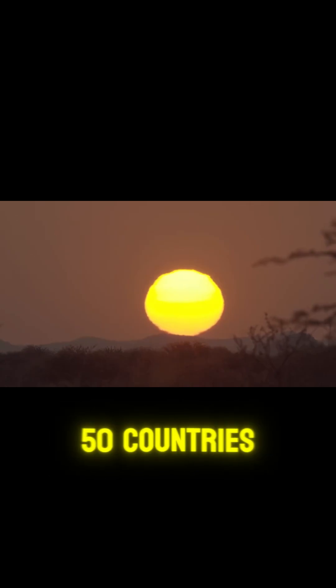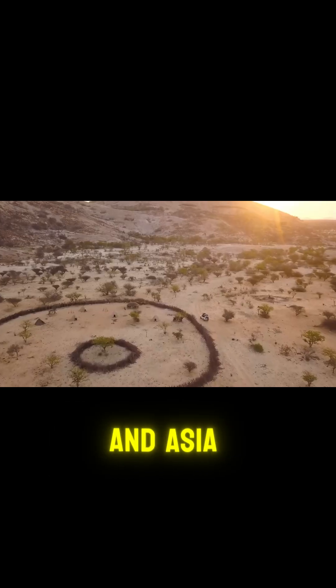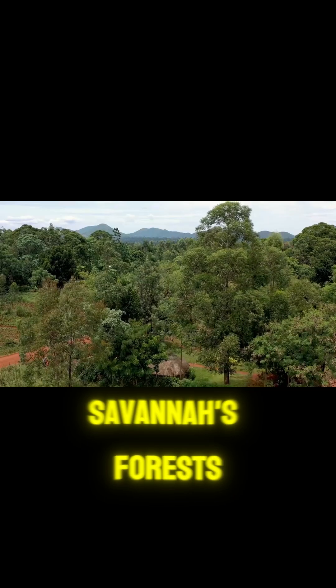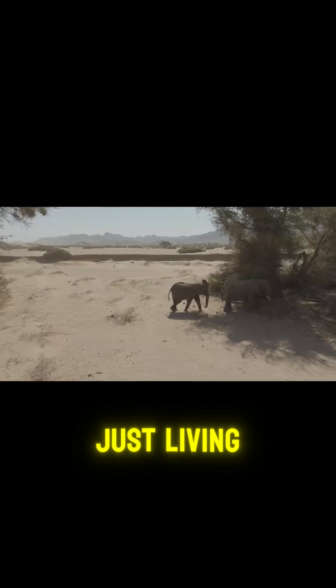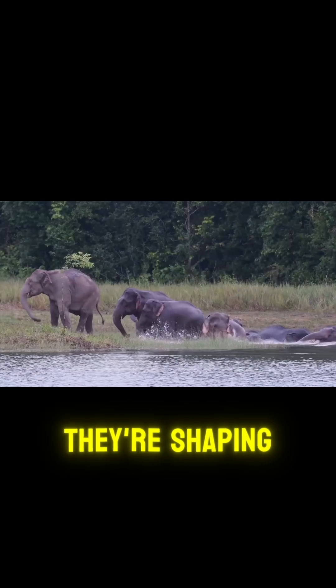Elephants roam across more than 50 countries in Africa and Asia. Savannas, forests, deserts — these giants are picky, but they're not just living in these environments, they're shaping them.